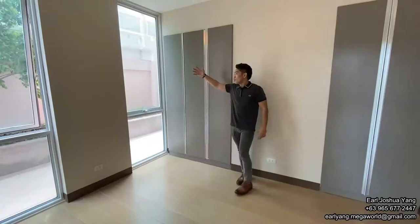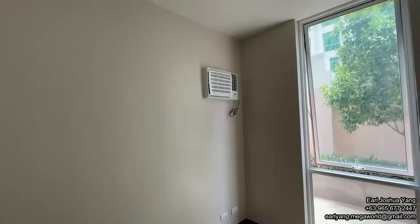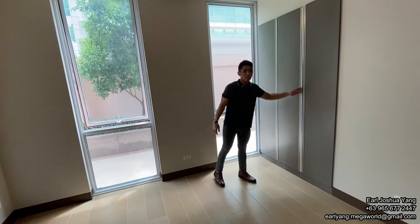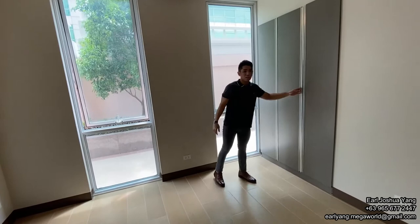The bedroom also features floor-to-ceiling windows and comes with an air conditioning unit. We have our modular dresser set which maximizes the space of the one-bedroom unit. It also comes with organizers.